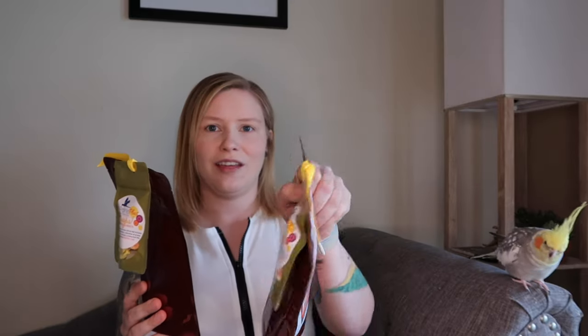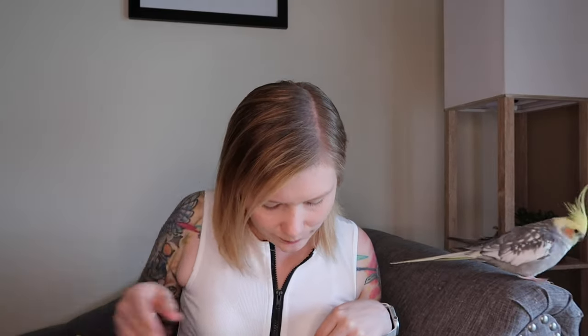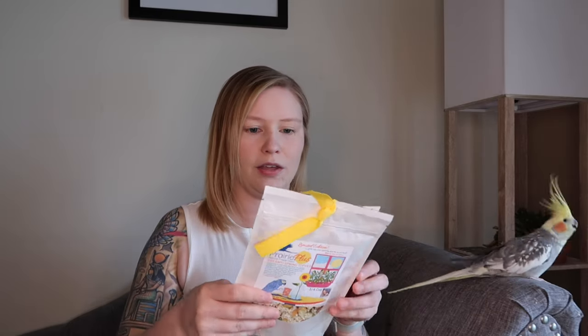It says they're best by one year, but I don't think they'll probably last that long because I anticipate the birds are really going to like these. So this bag also came with a sample as well — we got a couple of free samples. I really like the ribbons they put on these products too, it's really cute.